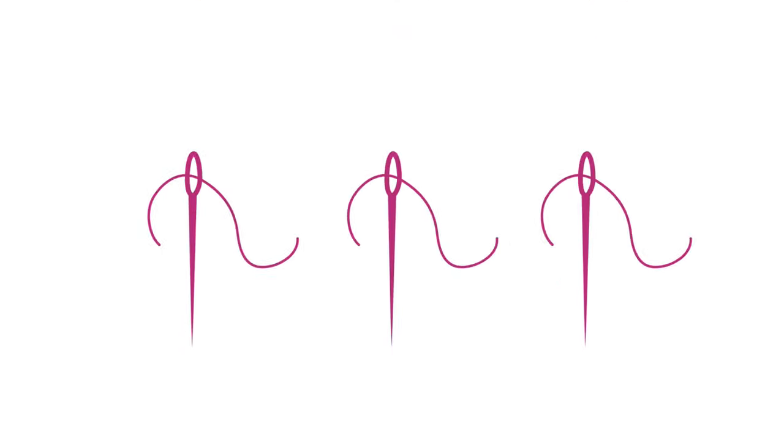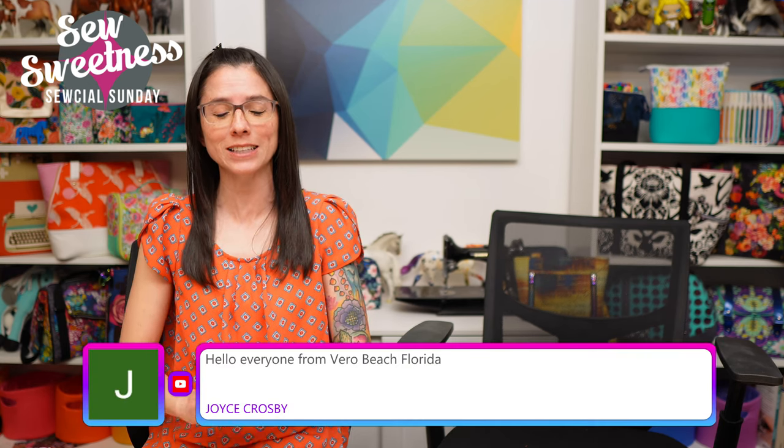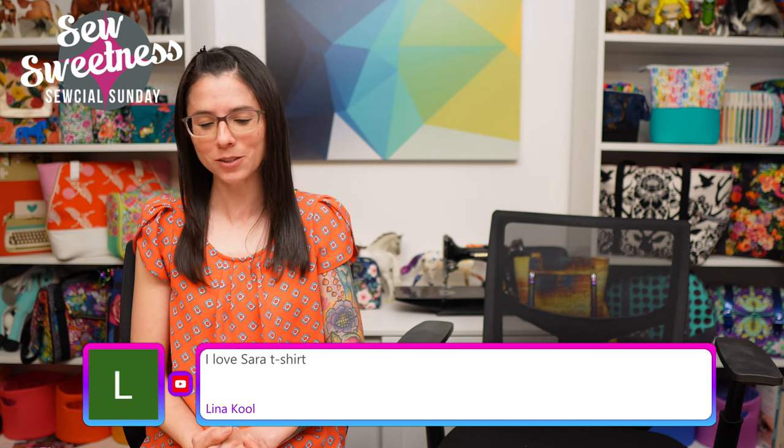Hey bag maker, I'm Sarah Lawson from Sew Sweetness. Thanks so much for joining me for Social Sunday, my weekly sewing chat. Welcome everyone — Joyce is watching from Florida, Mary Jo guessed correctly that Danny will be on the show tonight, Andrea's watching from Ohio, and Isabelle's watching from Canada.